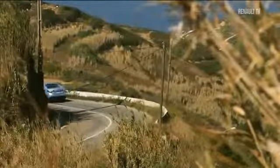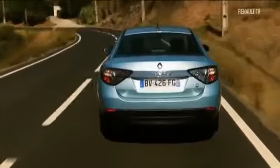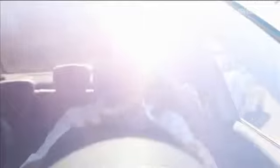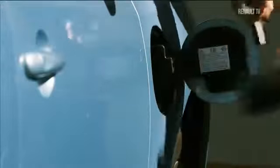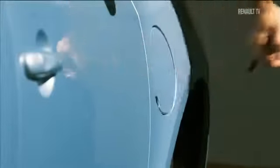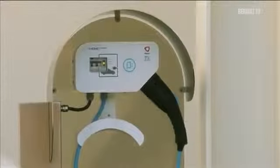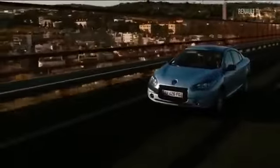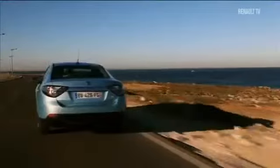With a range of 185km, the Fluent ZE is designed for everyday use and will suit the needs of most drivers. The battery could not be easier to recharge. Plug your car into a wall box and it is fully charged and ready to go in six to eight hours. Once the wall box is professionally installed in your home, you can recharge your car's battery with confidence. Renault will also be helping install charging stations in strategic areas such as large supermarket chains and underground car parks.